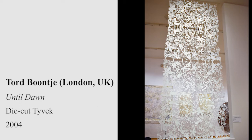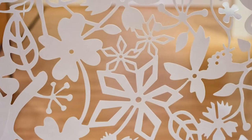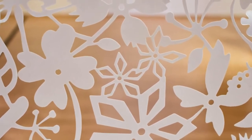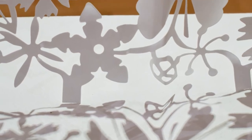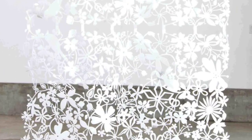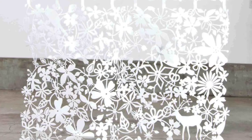Tord Bunti is known for his expression of romanticism in contemporary design. Based in London, he creates elements for everyday life that are exciting and uplifting to live with and to be around. Bunti has a strong interest in storytelling, nature, decoration, materials, and technology, and his work has an experimental approach.